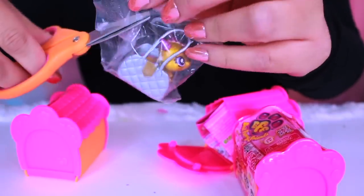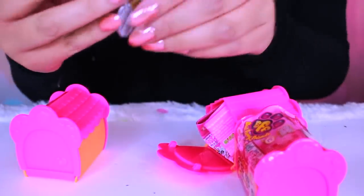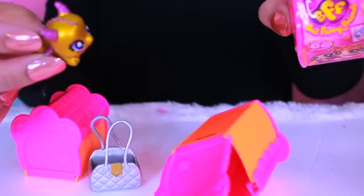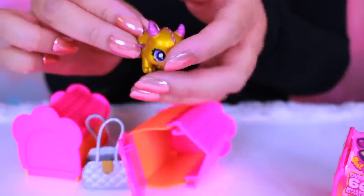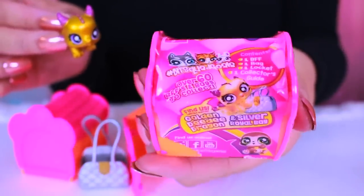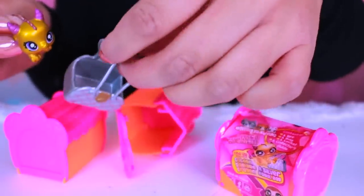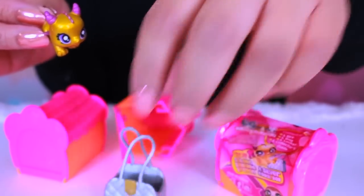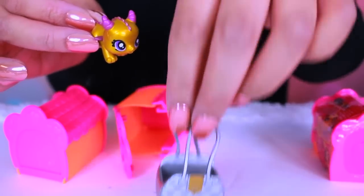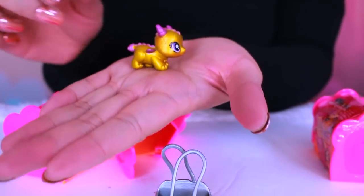It's like the golden — oh my gosh, is it a dragon? I think it might be a limited edition, maybe. It is! Find us the golden dragon! Oh my goodness, we did find the golden dragon on our first shot! That is so cute! Golden DD. And there's the silver royal bag! It's golden DD and dragon and silver royal bag!